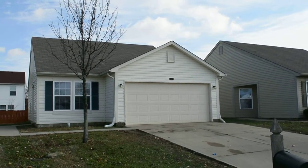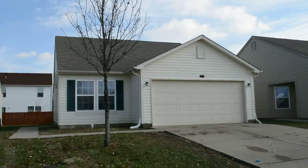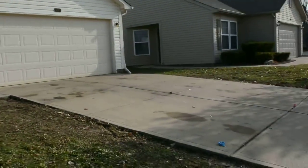Welcome to 3647. This is a three-bedroom, two-bath home. Cleaned up the outside out here.